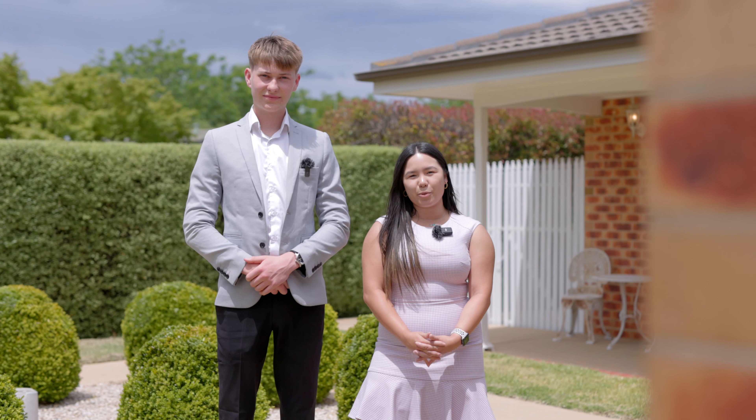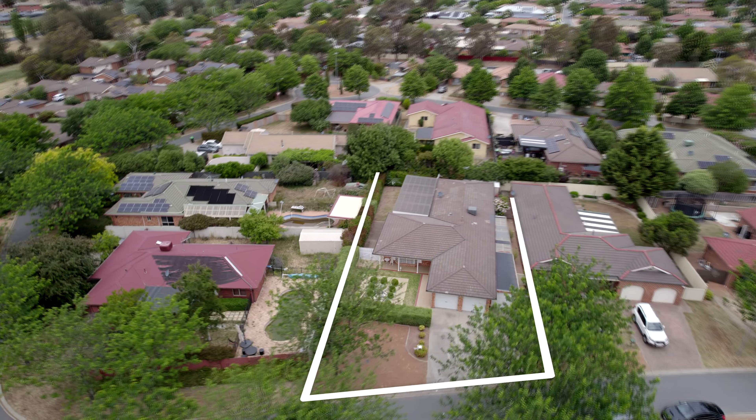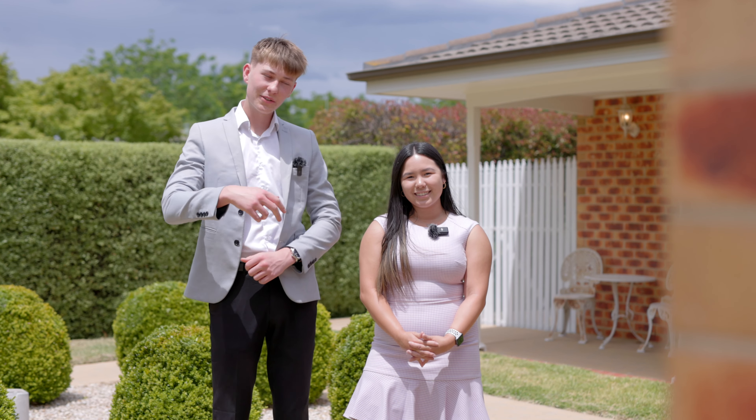Situated within walking distance to the Holy Spirit Primary School, this immaculately kept four bedroom home offers three separate living areas and is perfect for the growing family to move in. Ladies and gentlemen, welcome to 32 Freda Bennett Circuit in Nichols. Come take a look.